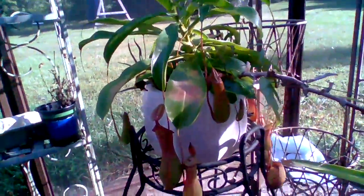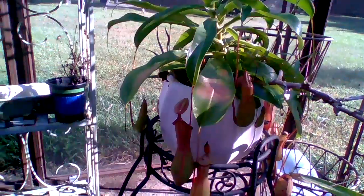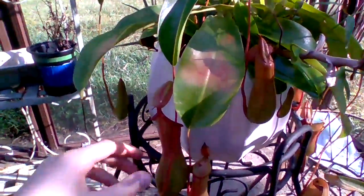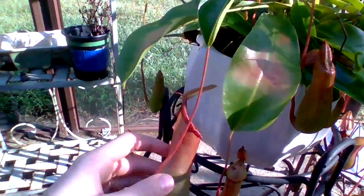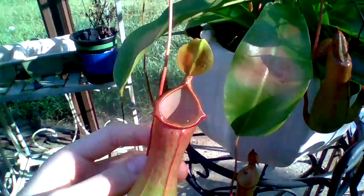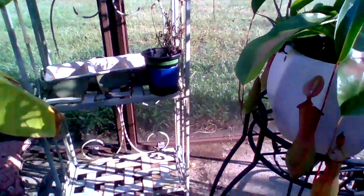In the summer they're nice, but in the fall they're just absolutely gorgeous. The pitcher plants and sundews are probably my favorite type of carnivorous plant by now, just because of how beautiful they are all year round.